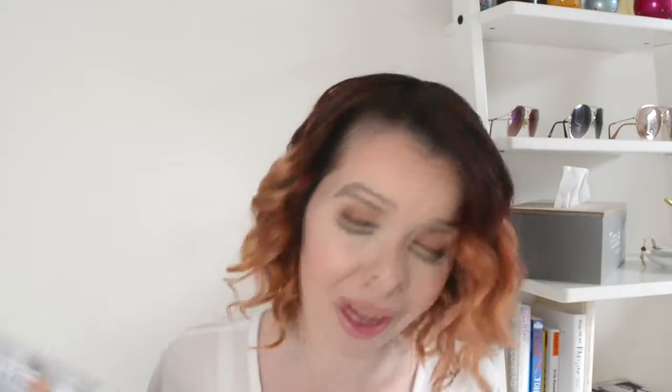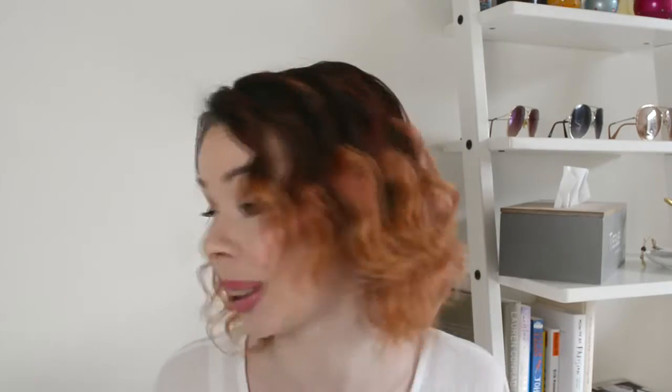Something else you guys very well know if you've been watching my channel for a while is the Nivea 3-in-1 Micellar Water. I've got two of these empty; I've got another one that I'm currently using and I think I have four in my cupboard as a backup because I always buy them when there's like a sale. I've tried the Garnier one — for my skin I prefer Nivea. So if you haven't tried this one yet, give it a go. I love it and I will continue to use it.